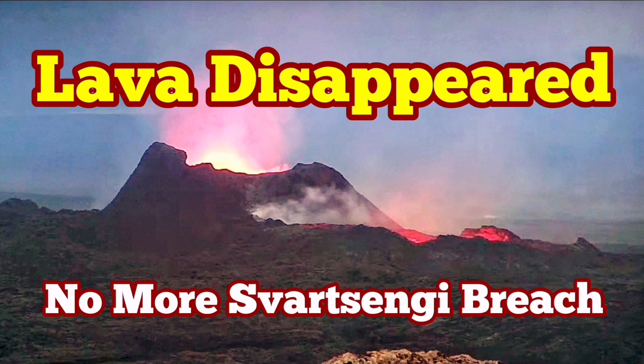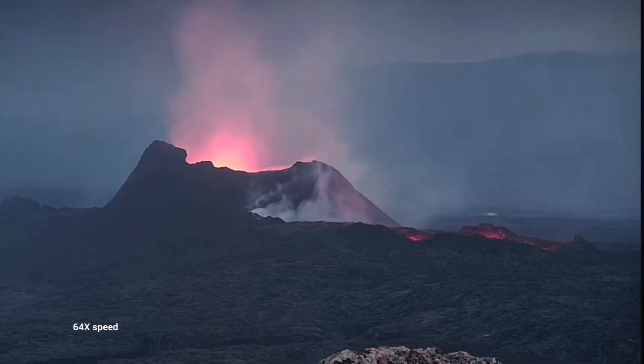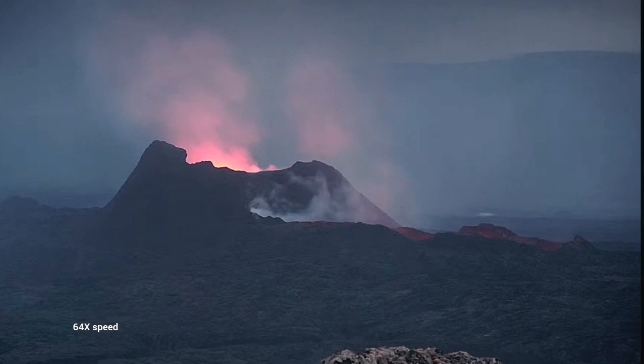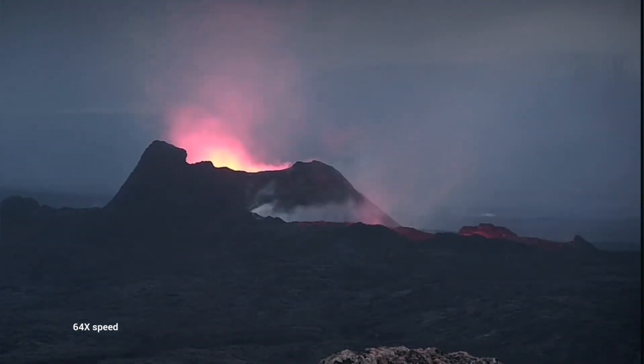The lava flow, which was flowing in both directions — south and north from the K1 crater — has now disappeared or is not as easily visible as it was. You can see that the lava lake is empty. We just see the glow of something at the depth of it, but nothing more than that.